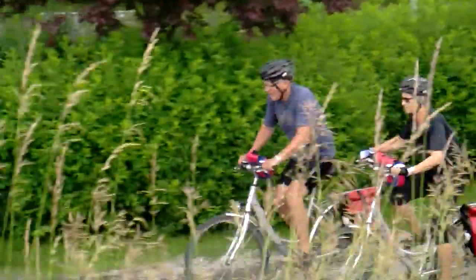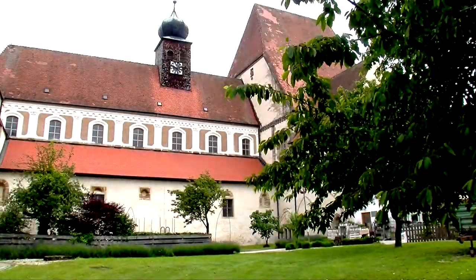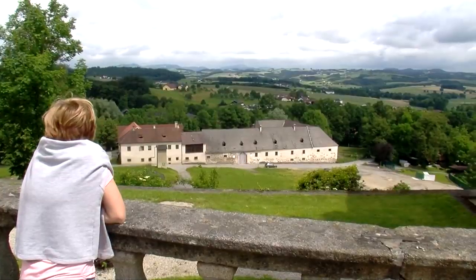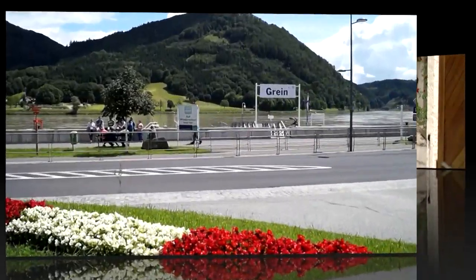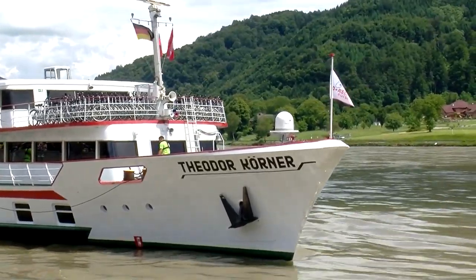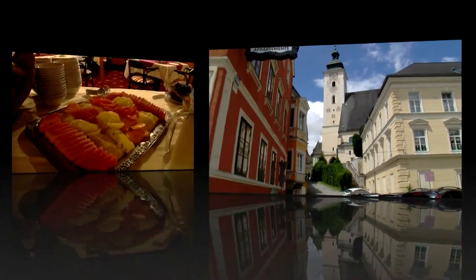Explore the idyllic hinterland of the Strudengau, the reconstructed ancient Celtic village in Mitterkirchen, the baroque Baumgartenberg convent and the mighty Bergklam castle that dominates the skyline of the surrounding countryside. The village of Grine, the pearl of the Strudengau, which nestles between the Danube and granite cliffs, exudes an abundance of nostalgic charm.